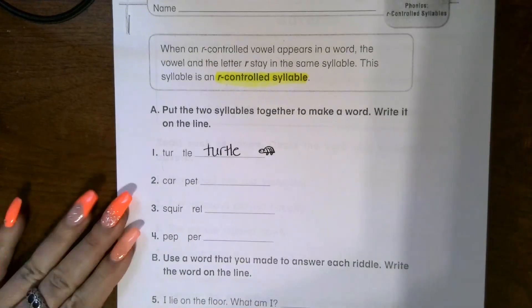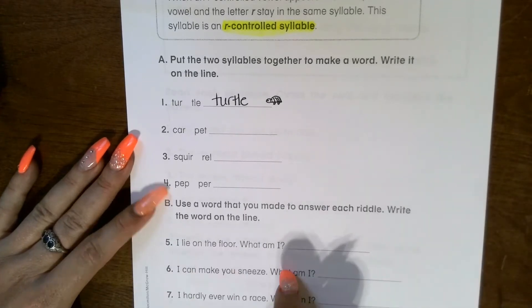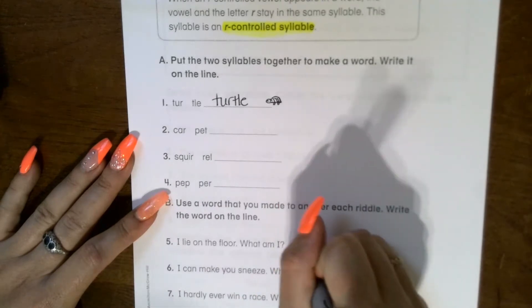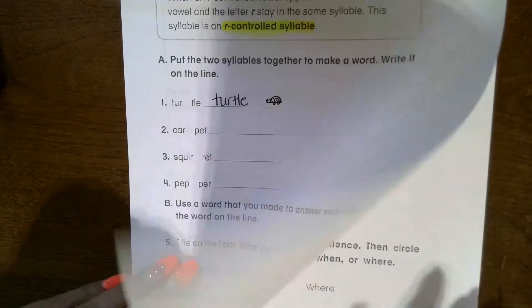You're going to do the same with two through four. Section C says use a word that you made to answer each riddle and write the word on the line. 'I lie on the floor, what am I?' — and it's carpet. You can recognize the two words in there: car, pet.